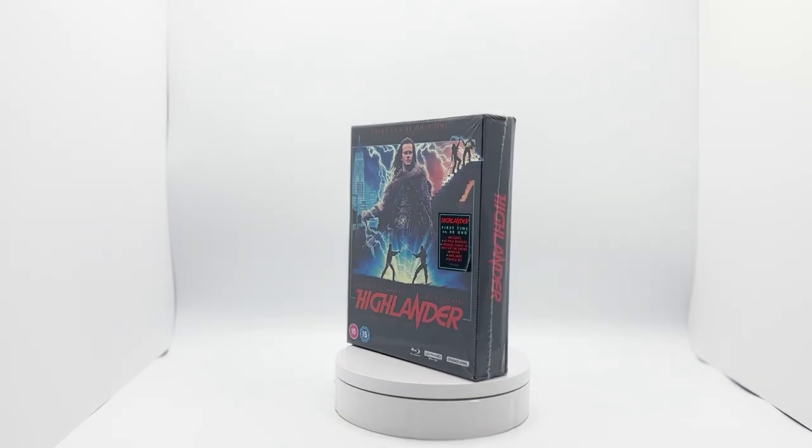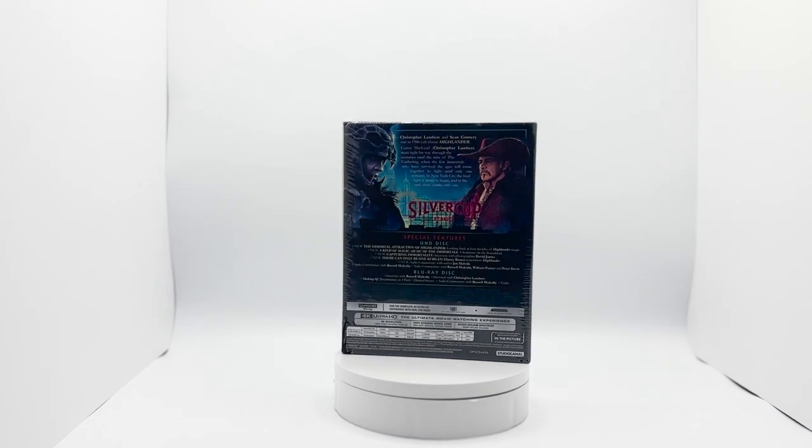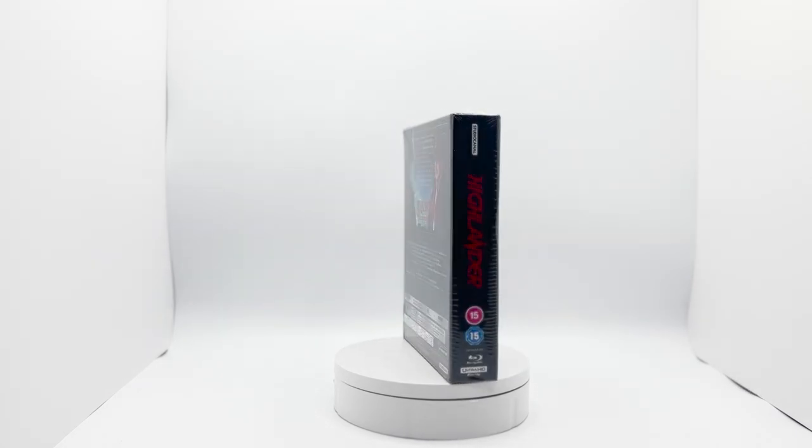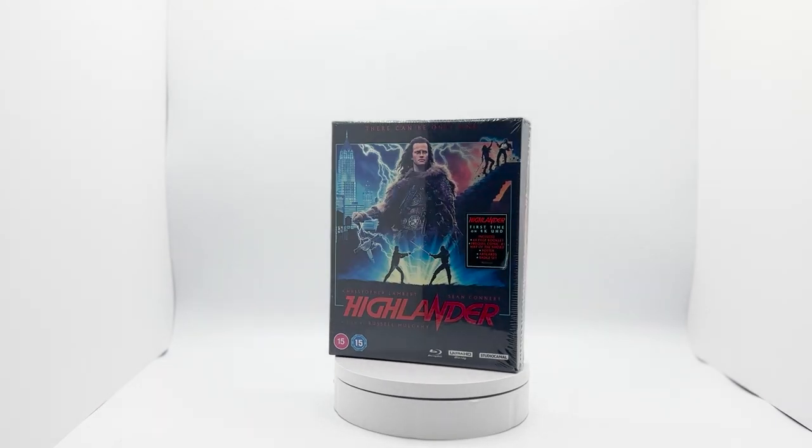Welcome, collectors, movie addicts. Today we are opening and taking a look at Studio Canal's Highlander 4K Ultra High Definition Blu-ray Collector's Package. There can be only one. Is this edition the one?